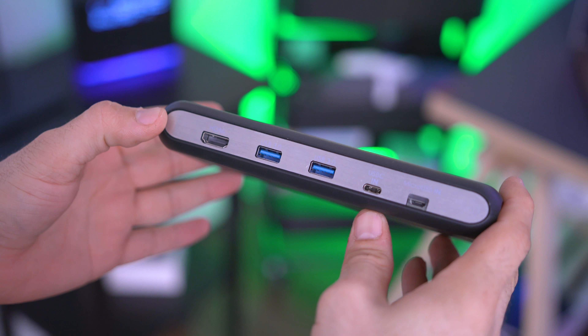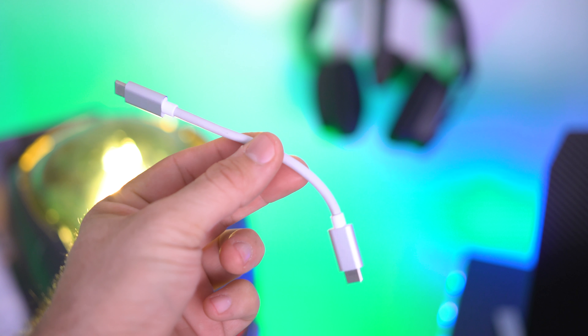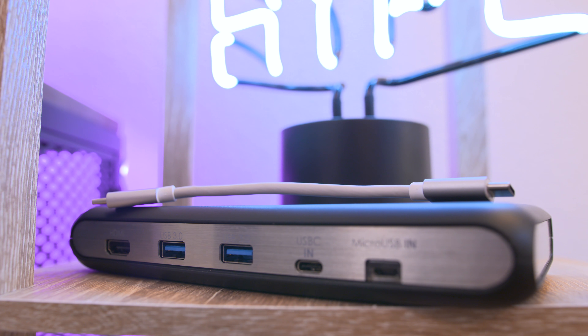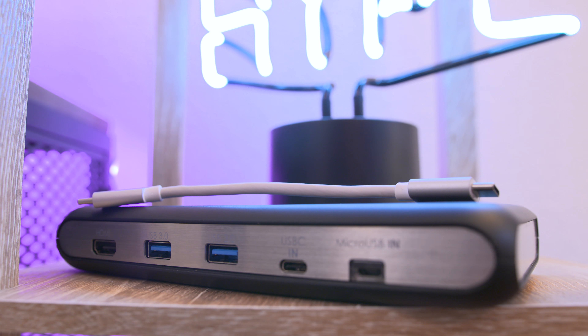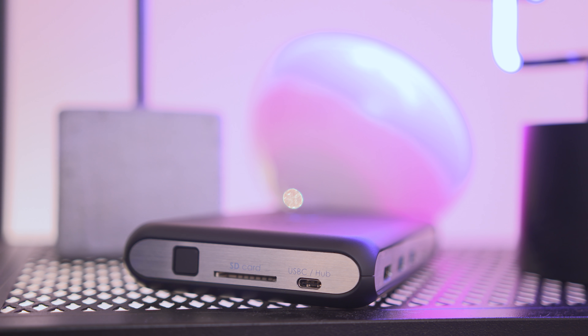It's lightweight and easy to travel with, and even comes with a USB Type-C cable to make the connection from the dock to your MacBook. It's definitely one of the more functional MacBook docks on the market, and it's available for as low as $109. Be sure to check out the links in the description for more information.